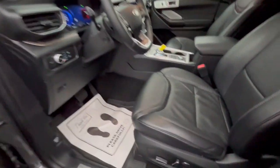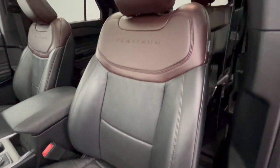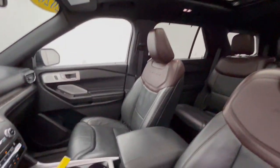Heated steering wheel, Apple CarPlay and/or Android Auto, touchscreen infotainment system, navigation system, keyless entry, sun/moonroof, power liftgate, heated mirrors, satellite radio, woodgrain interior trim.